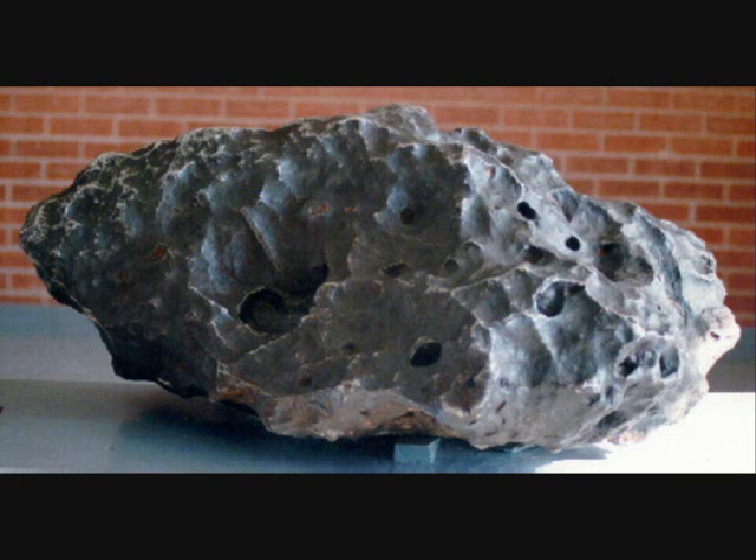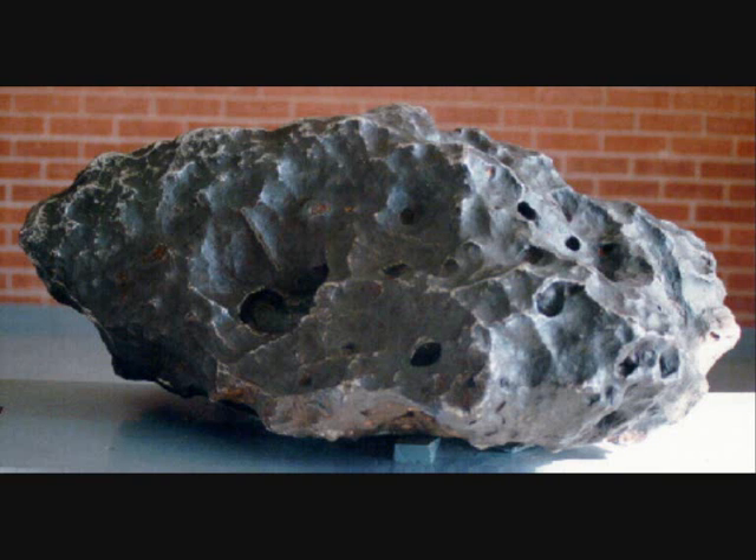A meteorite is a portion of a meteoroid or asteroid that survives its pass through the atmosphere and impacts the ground without being destroyed. Meteorites are sometimes, but not always, found in association with hypervelocity impact craters. During energetic collisions, the entire impactor may be vaporized, leaving no meteorites.